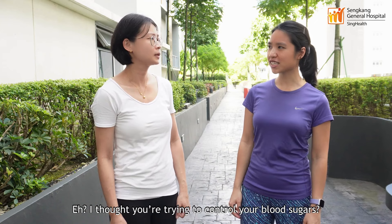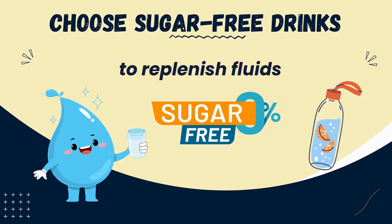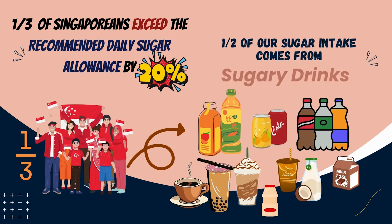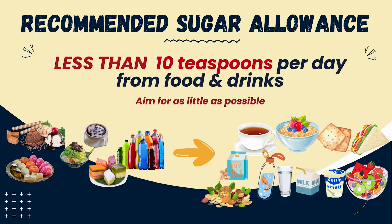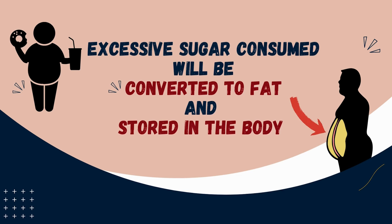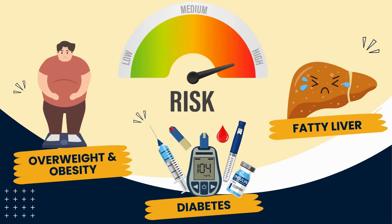Hey, I thought you're trying to control your blood sugars? After exercise, you need to replenish fluid, right? If you're looking to replenish your fluid, you should go for sugar-free drinks. Do you know that one-third of Singaporeans exceed their daily sugar intake by 20%? And half of this sugar comes from packaged drinks. It is recommended that we keep our daily intake to not more than 10 teaspoons of sugar a day. When we consume too much sugar, it is converted into fat and stored in the body. This will increase our risk of weight gain, obesity, diabetes and fatty liver.